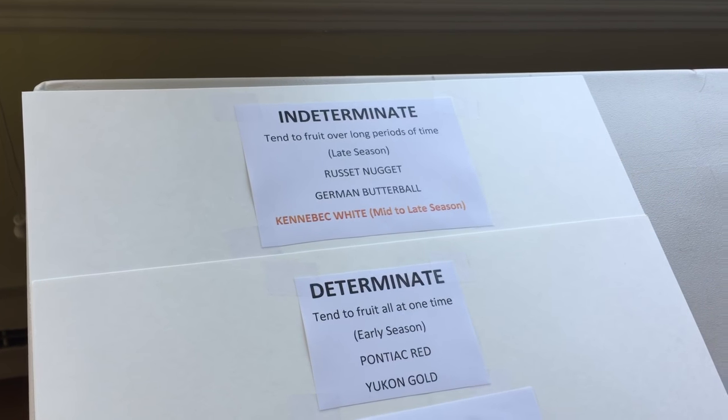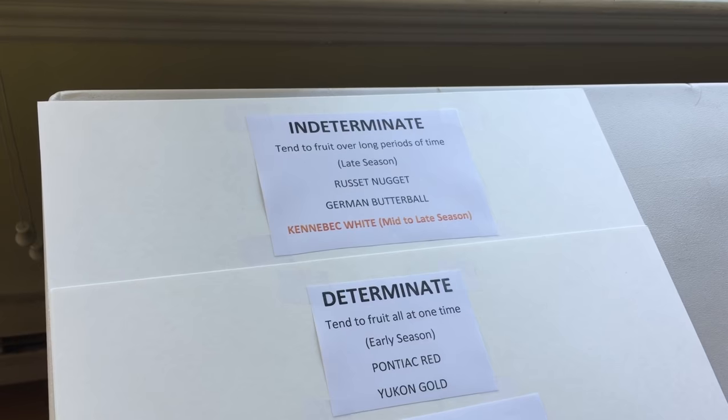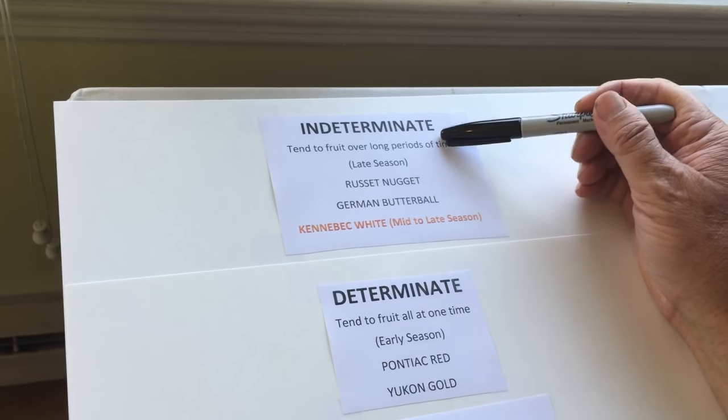Today I wanted to go back to tater school for a little while — just a few minutes. Bear with me on this, I think you'll get something out of it. There are two types of potatoes: there's determinate and there's indeterminate.